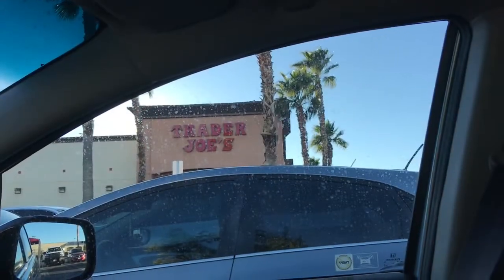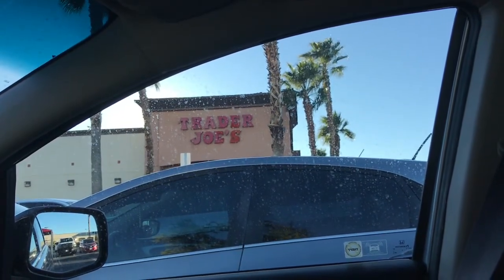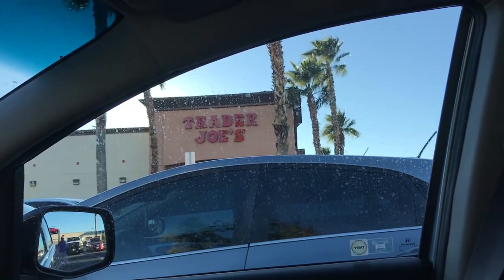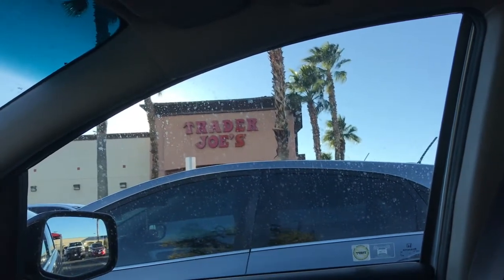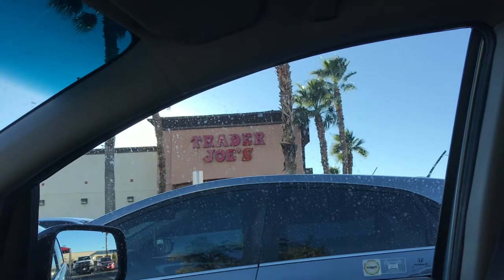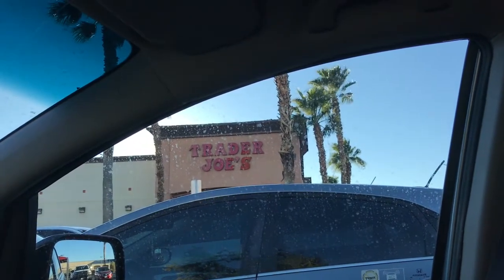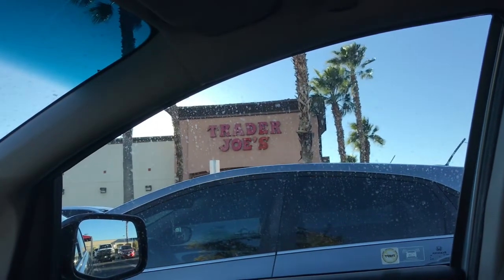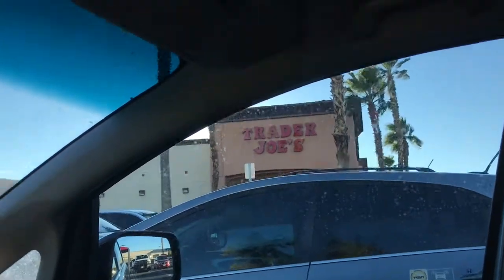We are leaving Trader Joe's. On the way here I told my son I wanted to stay under four hundred and fifty dollars without keeping track of any prices whatsoever. We spent four hundred and fifty dollars and three cents. We would have spent more but they were out of a few things we wanted.